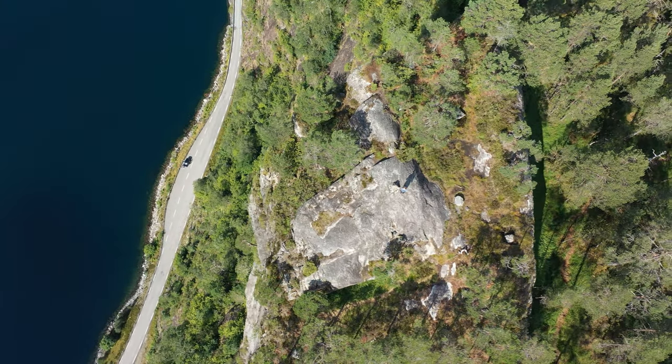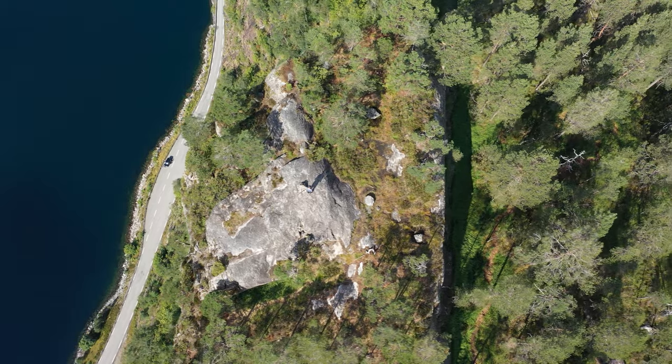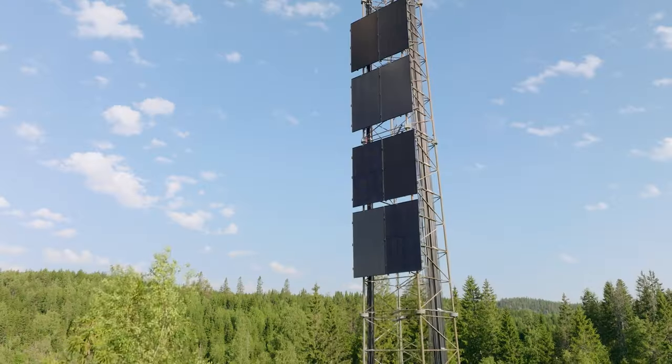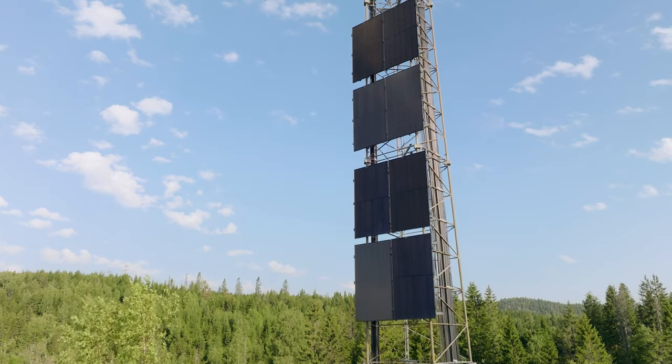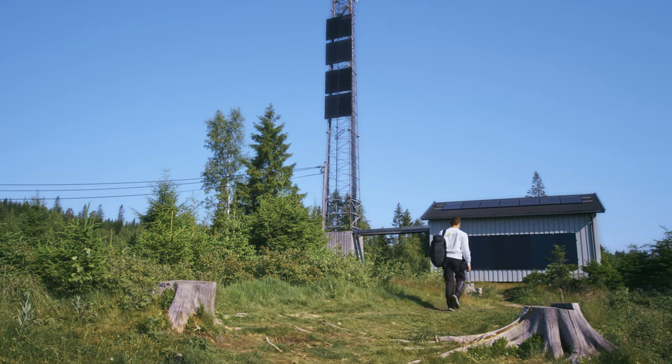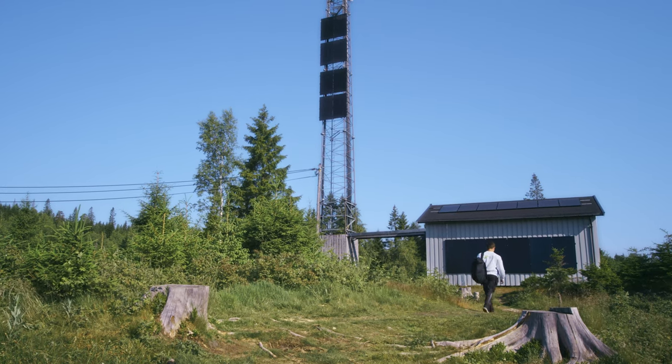The telecom industry has a mountain to climb. Reaching full 5G coverage will significantly increase the amount of equipment, power, and complexity in your network. This, along with rising energy costs, will drastically increase your OPEX and CO2 emissions.